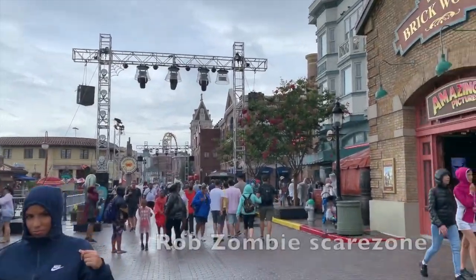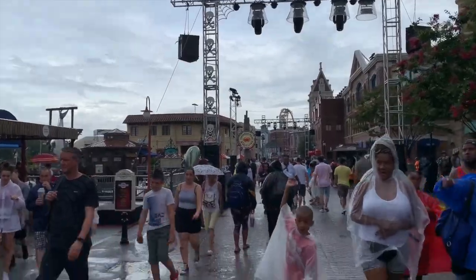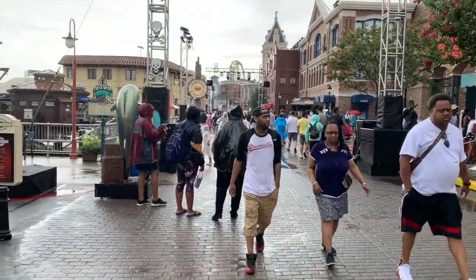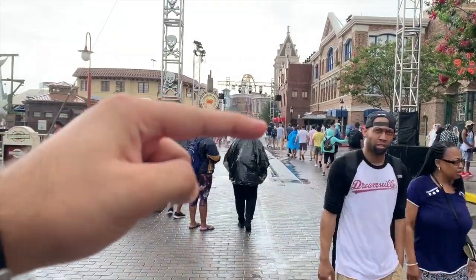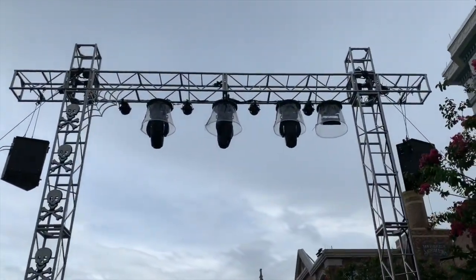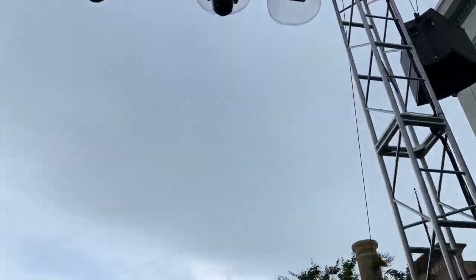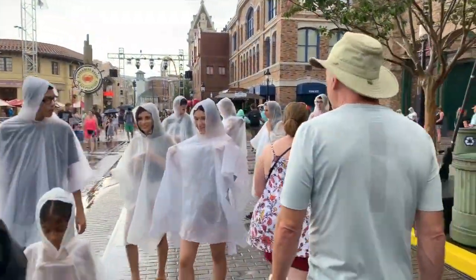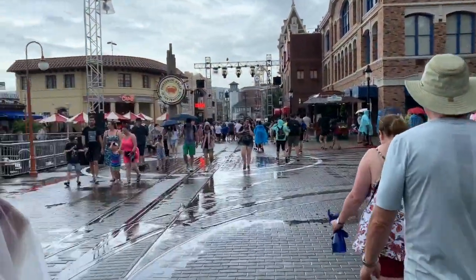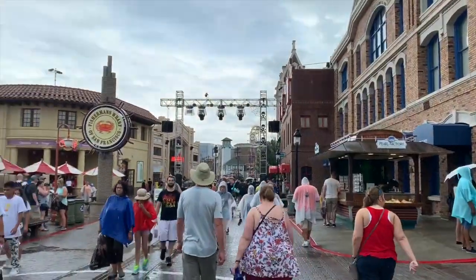The next scare zone location I'll be walking will be right in front of the Fast and Furious Supercharged exit, and it looks like they extended it. Last year it ended roughly around the red tent, but they've significantly extended it this time. There are a lot of lights, fog machines, and flashing lights — so if you're sensitive to that, be warned.